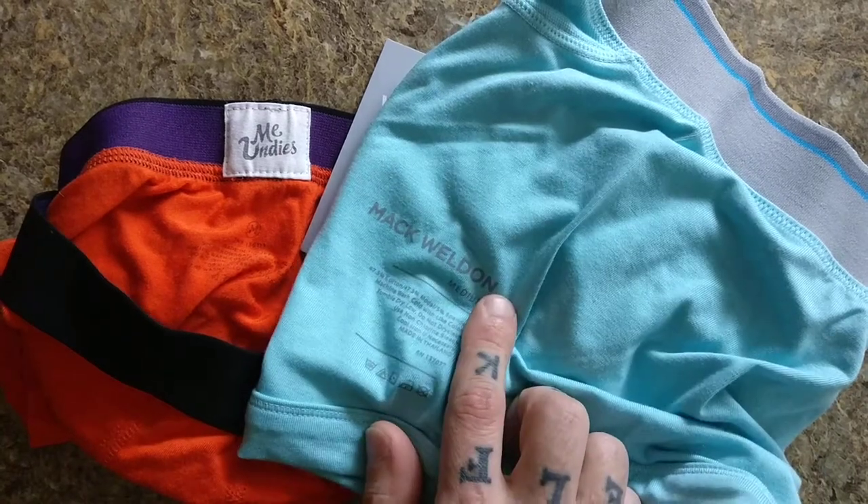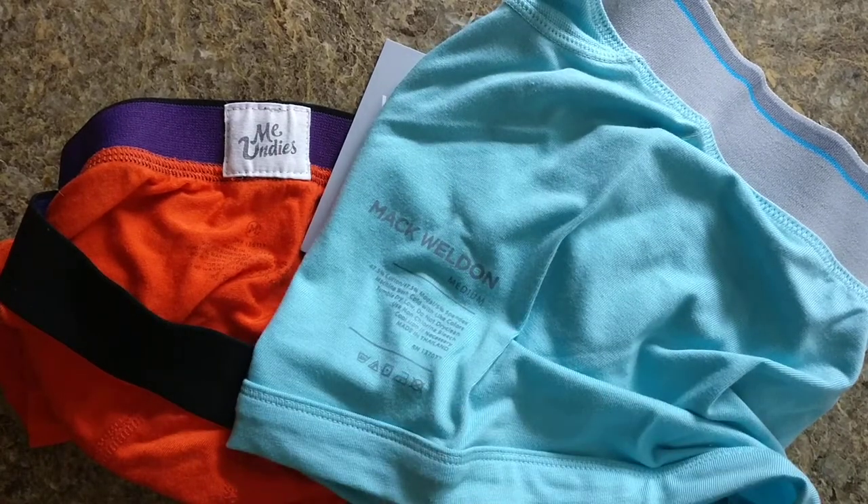Mack Weldon only has a men's line, and it goes from underwear, socks, shirts, undershirts, pants, shorts, Sunday pants, stuff like that. MeUndies does male and female, and they do the same thing — they have a hoodie-type shirt and a jogger-type pants.